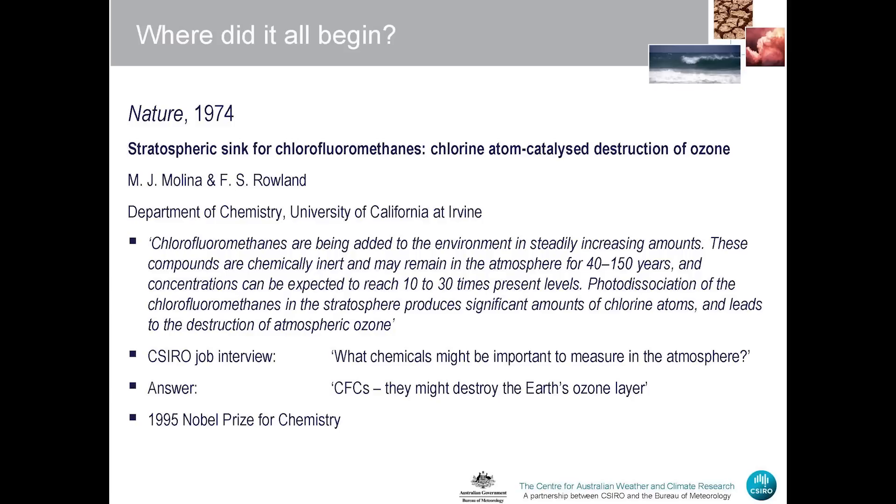This paper really had an influence on me. A few weeks later, I was being interviewed for a job with CSIRO and was asked what chemicals might be important to measure in the atmosphere. I said, well, CFCs — they're going to destroy the ozone layer. I didn't know anything about CFCs at the time, but I thought that was an appropriate answer. So I got the job with CSIRO, and Molina and Rowland won the Nobel Prize.